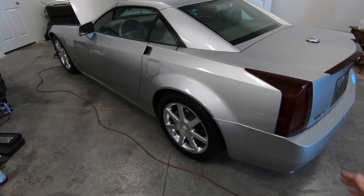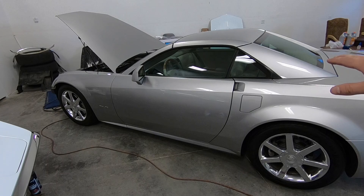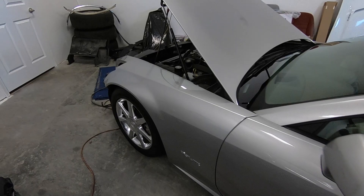So here it is. This is a 2005 Cadillac XLR. It's actually a pretty cool car from the looks of it — it looks sporty, it's got a retractable hard top. Just a neat car. I've always kind of liked the looks of these.